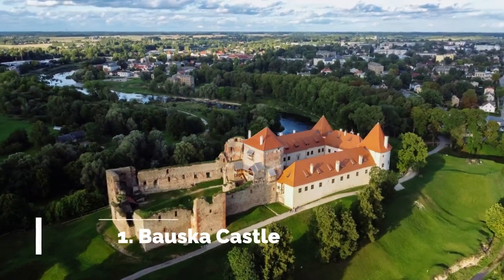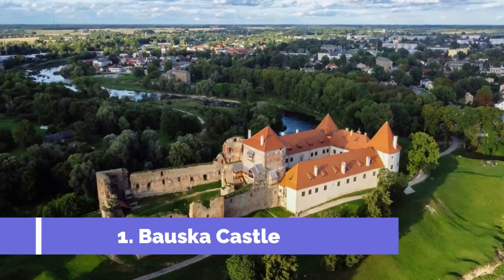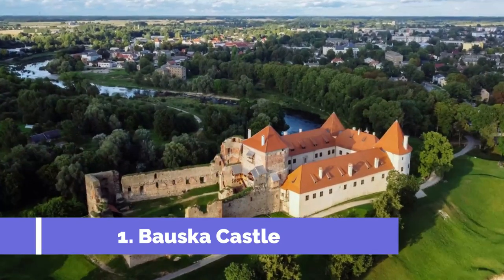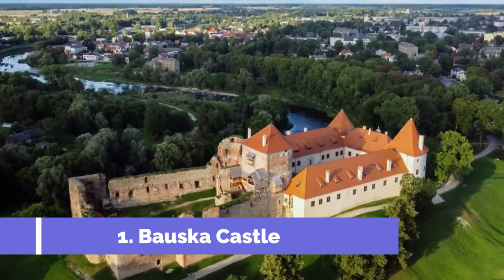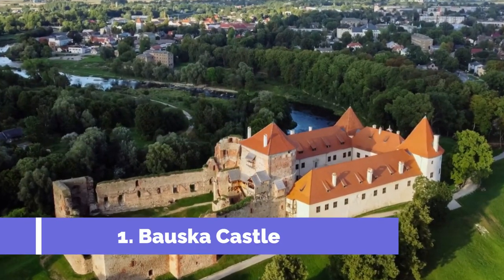Number 1. Bauska Castle, located in the picturesque town of Bauska in Latvia, is a must-visit attraction for history and architecture enthusiasts. This impressive fortress, built in the 15th century, is known for its stunning mix of architectural styles and its rich historical significance.